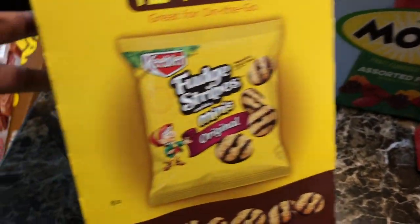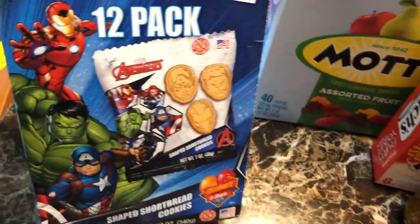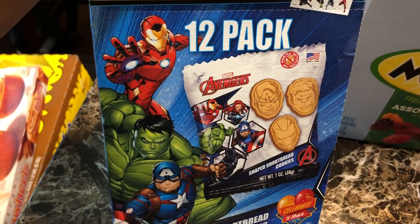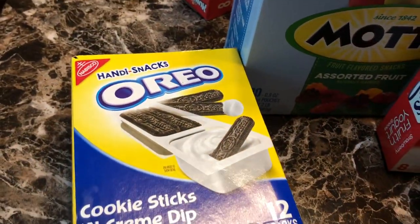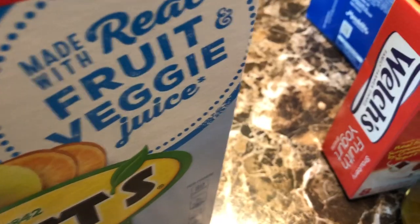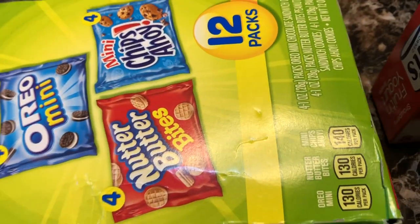We got the Keebler Fudge Stripes mini cookies. We also got these Pepperidge Farm Shortbread cookies shaped like characters — I think it's Captain America, Hawkeye, and Iron Man. My kids also got the Oreo cookie sticks with the cream dip. Some peanut butter crackers. Two boxes of Mott's fruit snacks — we love applesauce so we like the fruit snacks too. And another Nabisco variety box with Oreo minis, Chips Ahoy, and Nutter Butter.